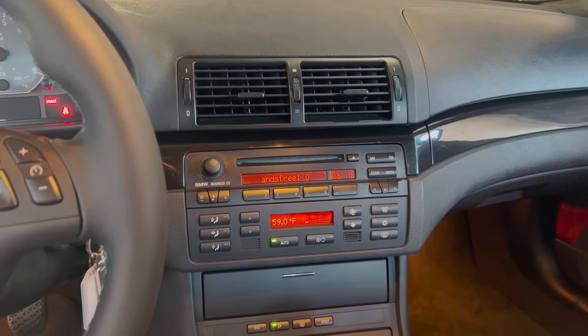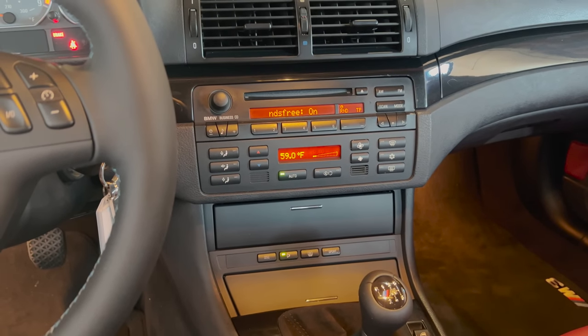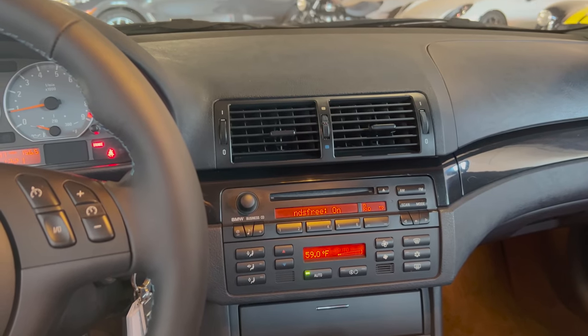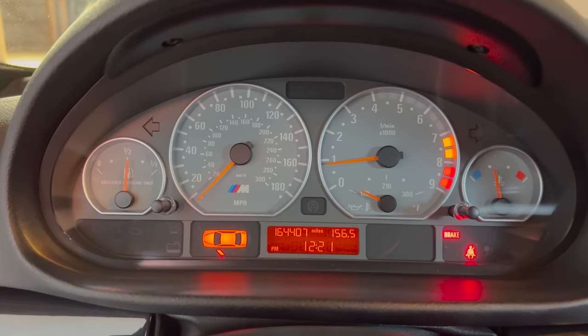On the subject of modern BMWs and their screens, it's important to point out that this car doesn't have one. Take a look at the center control stack — you can see old-school buttons for the stereo and climate controls, and no screen, no navigation system, no in-car apps. This was kind of the last BMW, certainly the last 3 Series, that didn't have a center screen. Same deal in the gauge cluster: no screen, no configurability like modern cars.